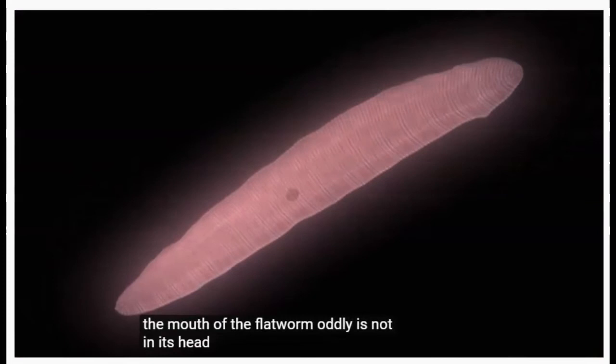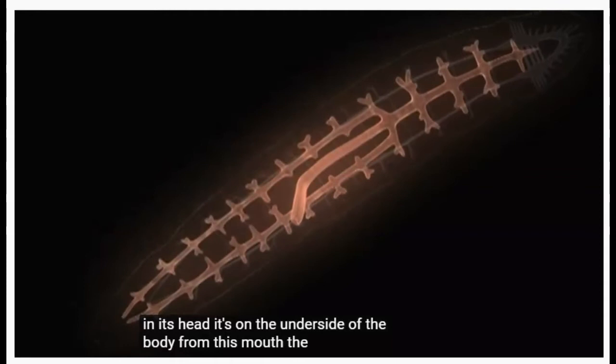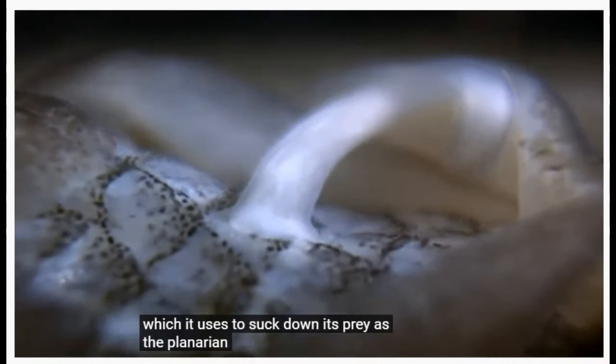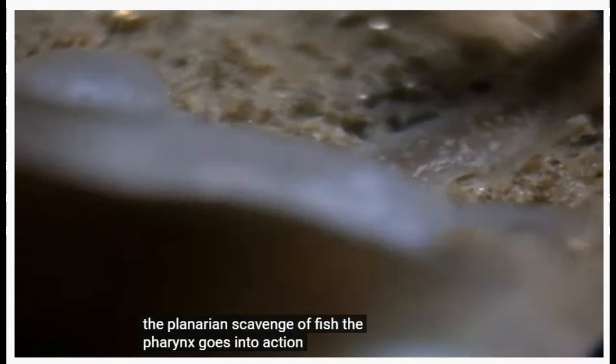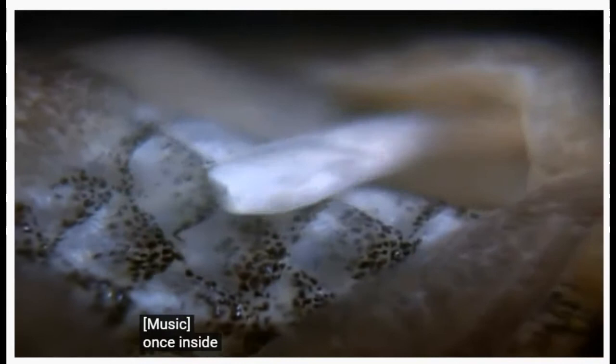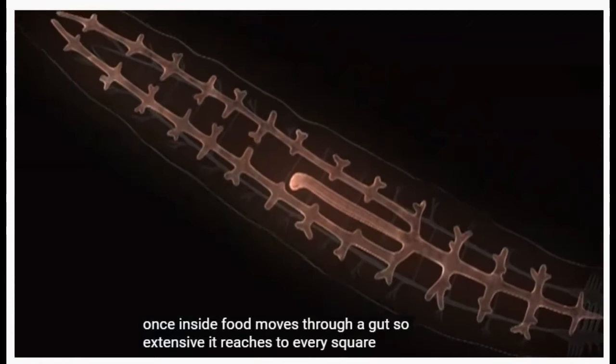The mouth of the flatworm, oddly, is not in its head — it's on the underside of the body. From this mouth, the flatworm launches a device called the pharynx, which it uses to suck down its prey. As the planarians scavenge a fish, the pharynx goes into action. Once inside, food moves through a gut so extensive it reaches to every square millimeter of the flatworm's body.